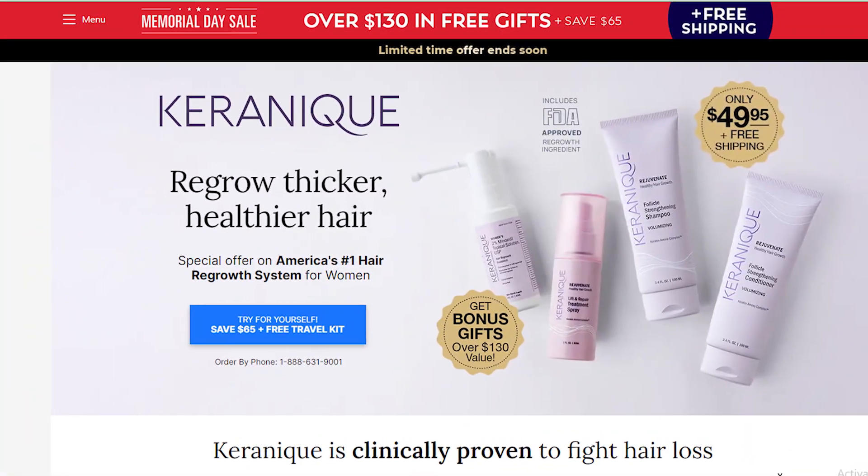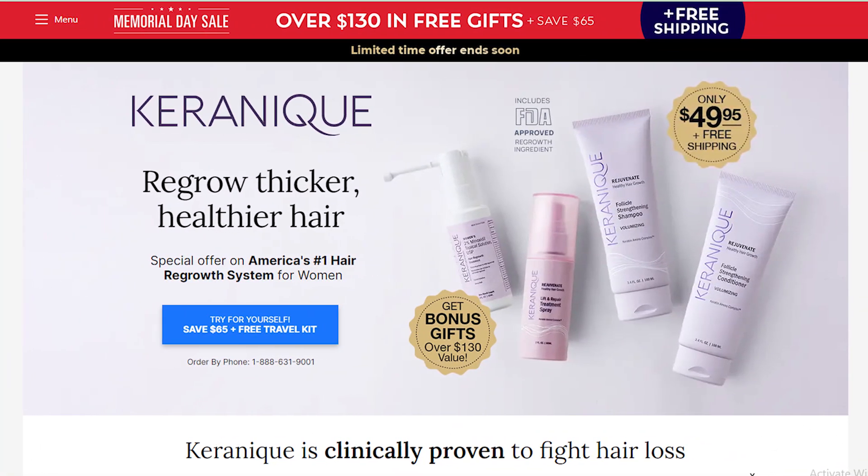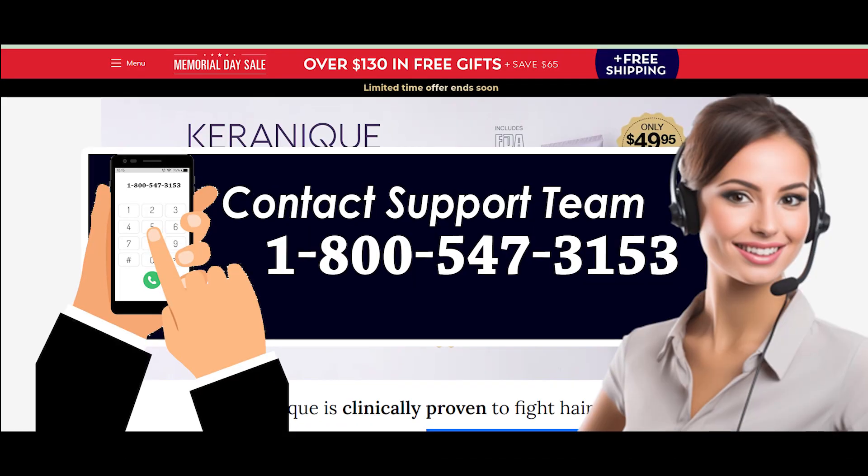Please note: if you are an auto-replenish customer, you can cancel your order whenever you want, as there is no contract for them.